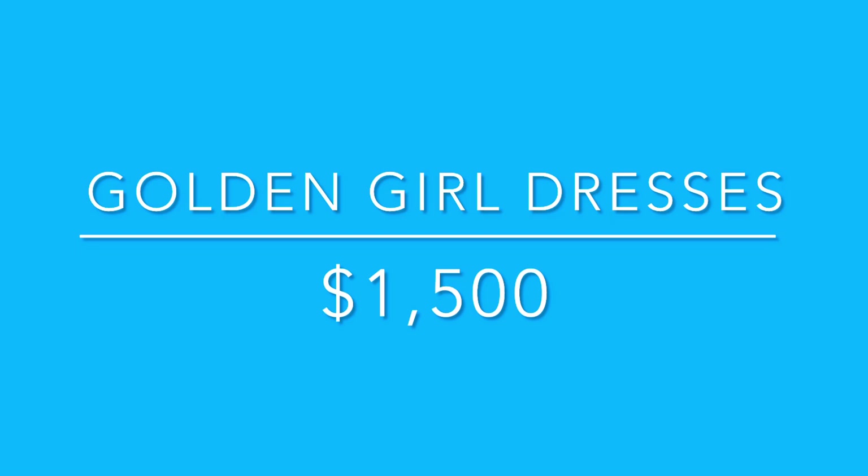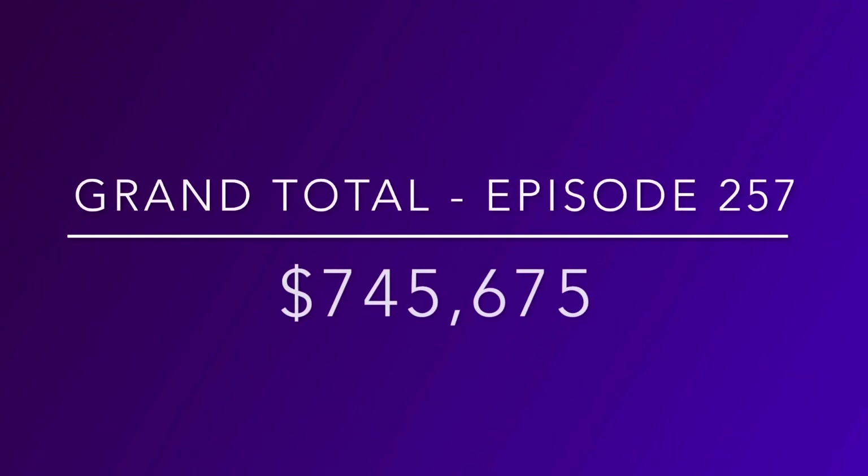I think people will really appreciate having a piece of the Golden Girls TV series in the Toy Museum to enjoy. So with this being our 257th episode of Value on My Toy Collection, our grand total so far is $745,675.